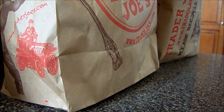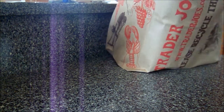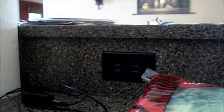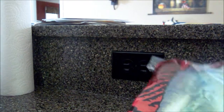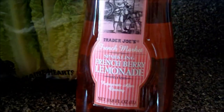Here is my Trader Joe's haul, which I need to get in the fridge. We got a certain time of the day. We got some Romaine, organic Romaine, and we got a bottle of French Berry Lemonade.